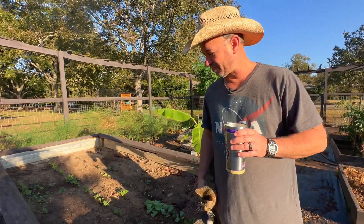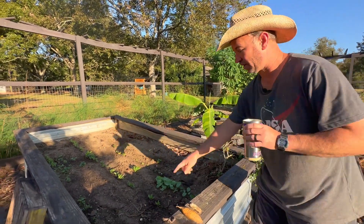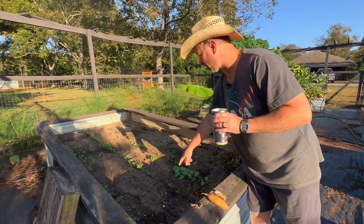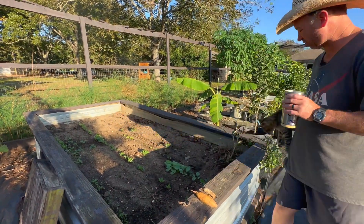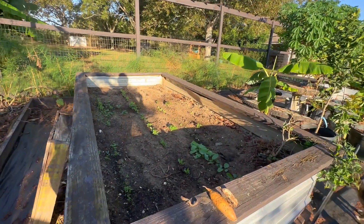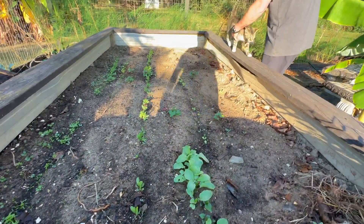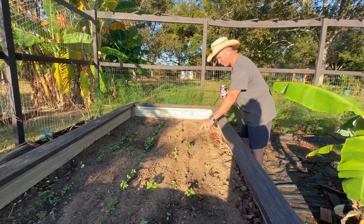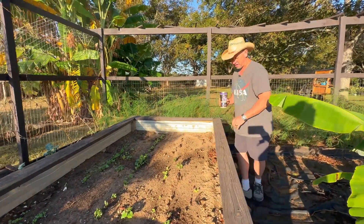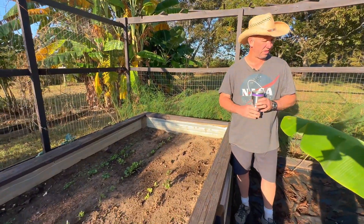In this raised bed we've got carrots growing in one row, then a row of beets, and some radishes growing in there. I've planted some lettuce in here and it's just starting to pop out of the ground. I think I'm going to have to come back and replant the lettuce — it didn't come up very well in here.